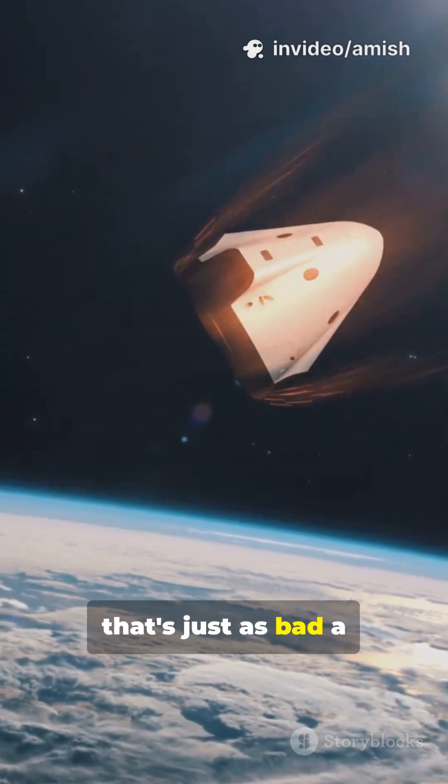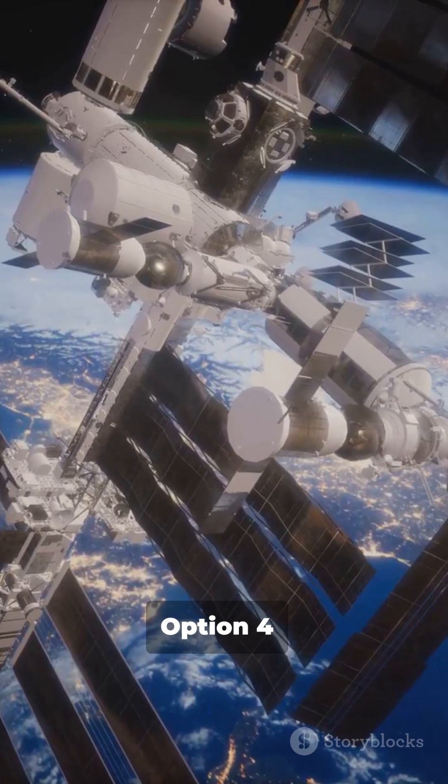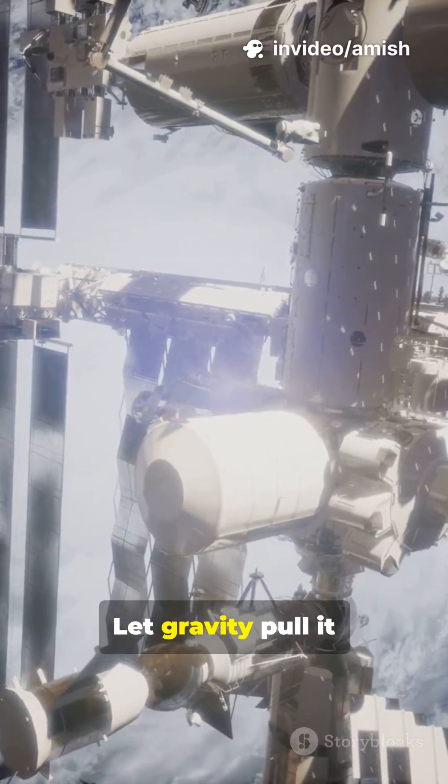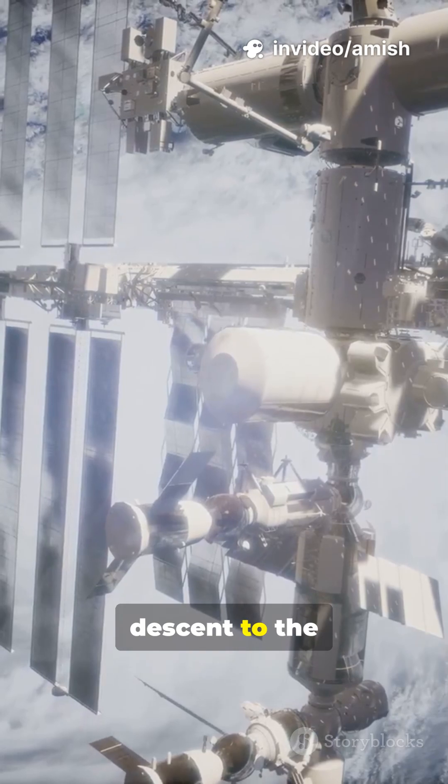Option three: let gravity do its thing — the ISS comes falling uncontrollably toward Earth. That's just as bad a plan as it sounds. Absolutely not. Option four: controlled crash — the winner. Let gravity pull it down a little, then have a spacecraft guide it into a controlled descent.